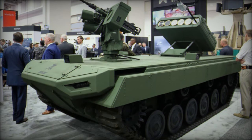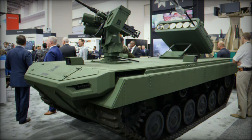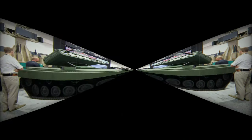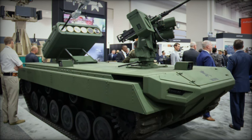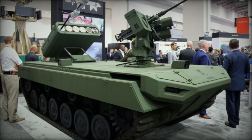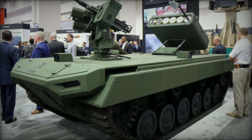This small vertical takeoff and landing (VTOL) Unmanned Aerial System (SUAS) brings unprecedented precision strike capabilities to military operations, targeting both armored and unarmored vehicles, stationary or moving objects, as well as ground-based threats.